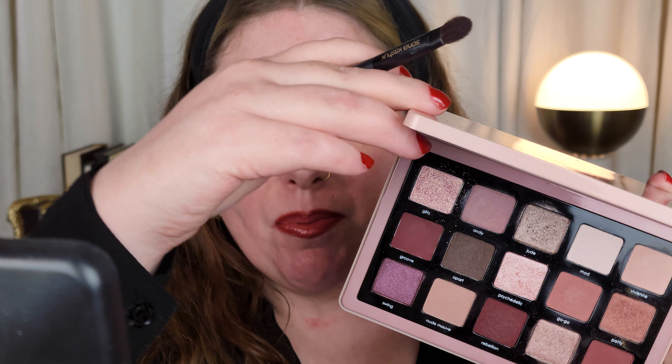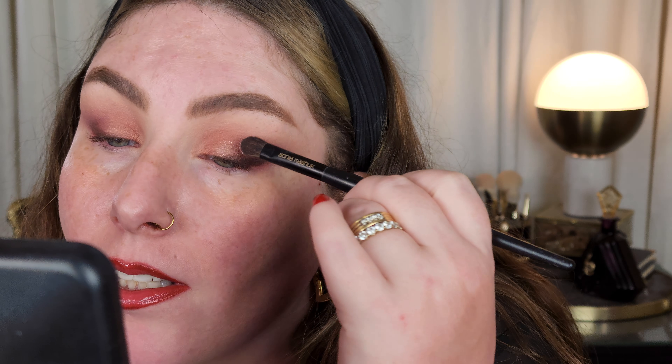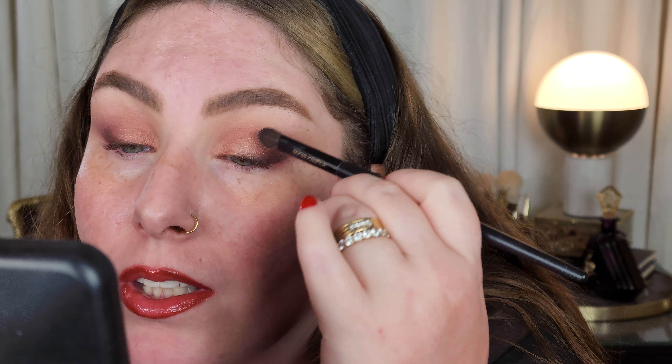And then on the center of the lid, I'm going to take some of the shade called Glitz, which is this one in the upper corner. It's a pink with like a golden shift — a bit more of a sparkly type of shade, a bit more of a topper feel. It's a bit of a duochrome. Fingers are where it's at with this one. Pretty — that's a pretty color. I'm going to grab just a bit more of Patty. Just blend that right here, so the shades are flowing together nicely.